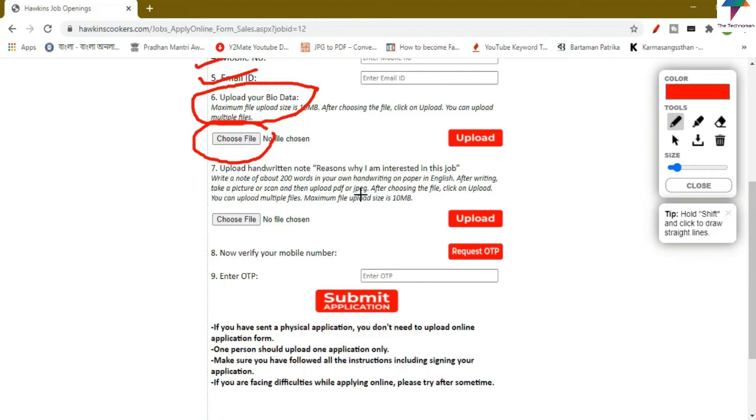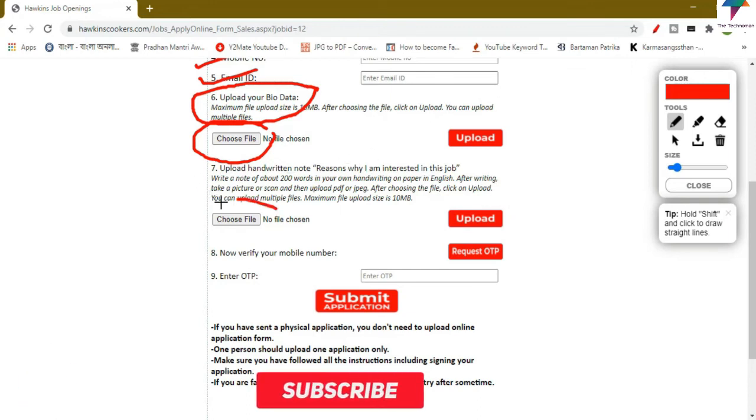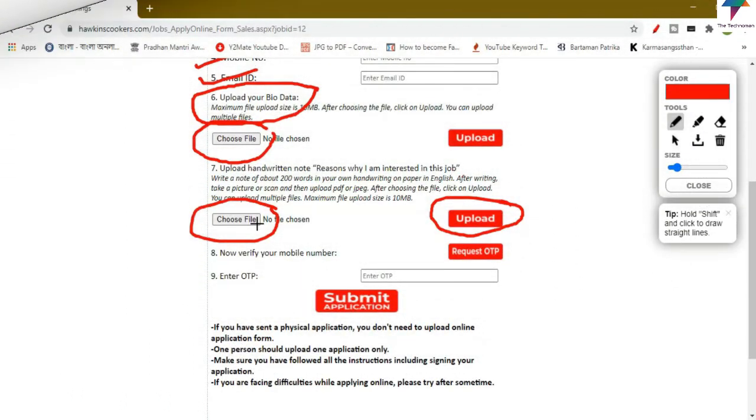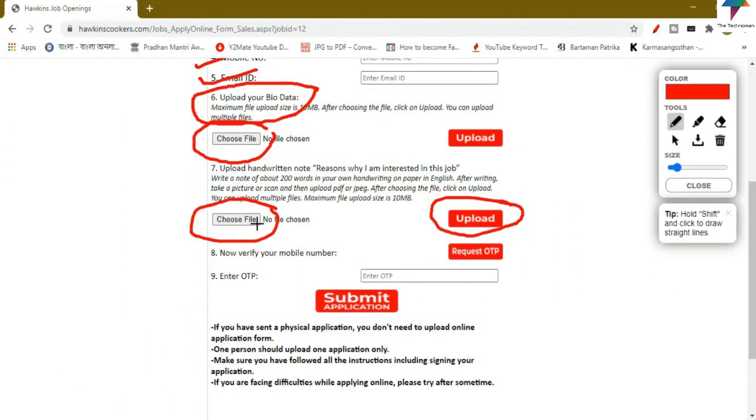You can upload multiple files. There is a maximum file upload size. You can see the file in the upload button — click on upload to complete. Scan your data and upload it.